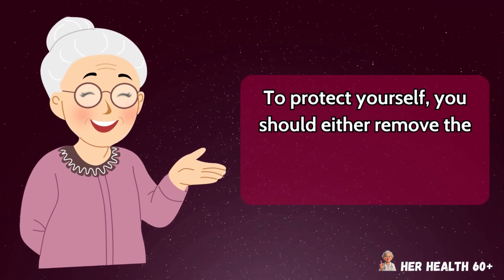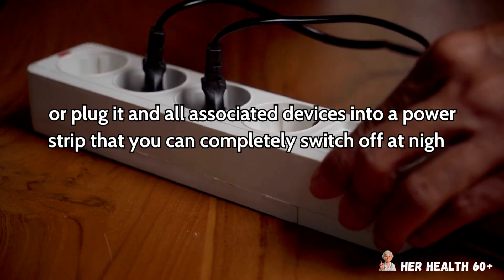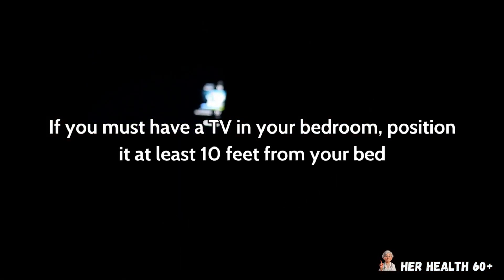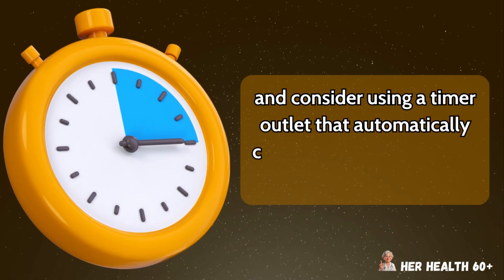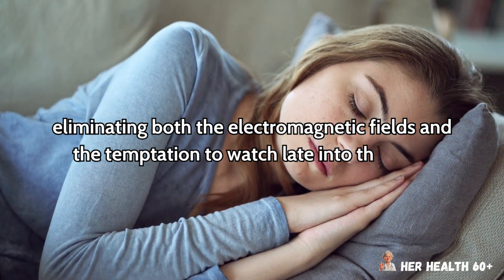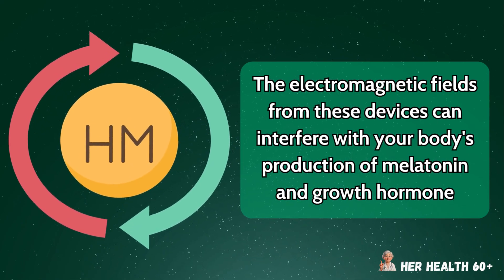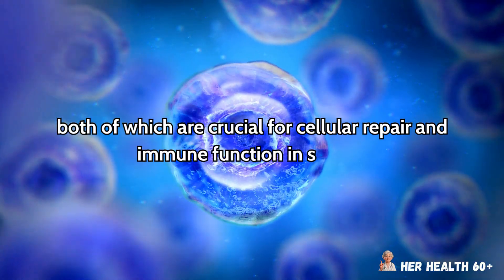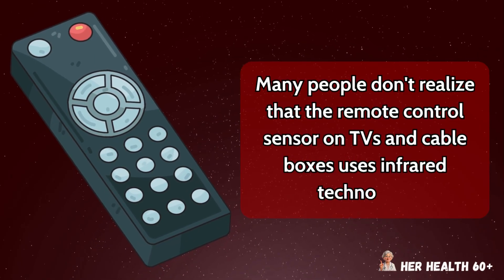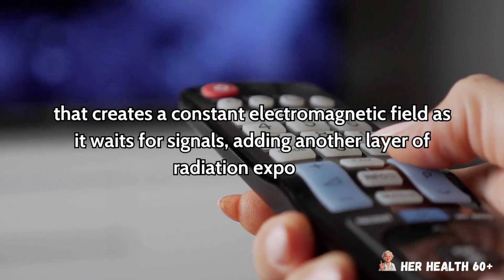To protect yourself, you should either remove the TV from your bedroom entirely or plug it and all associated devices into a power strip that you can completely switch off at night. If you must have a TV in your bedroom, position it at least 10 feet from your bed and consider using a timer outlet that automatically cuts power during sleeping hours. The electromagnetic fields from these devices can interfere with your body's production of melatonin and growth hormone, both of which are crucial for cellular repair and immune function in seniors. Many people don't realize that the remote control sensor on TVs uses infrared technology that creates a constant electromagnetic field as it waits for signals, adding another layer of radiation exposure.